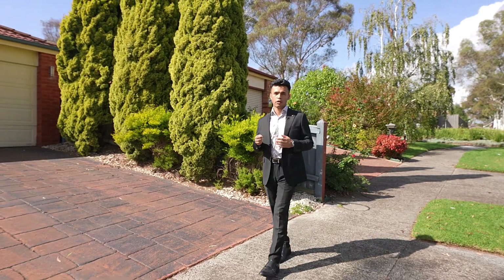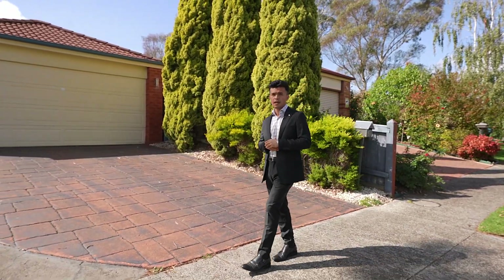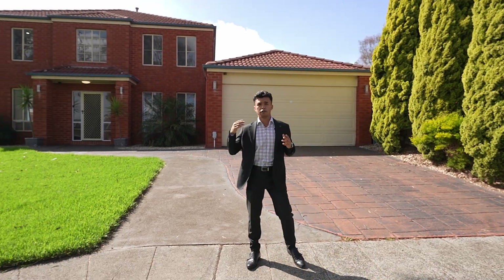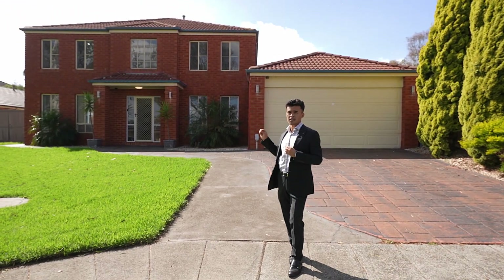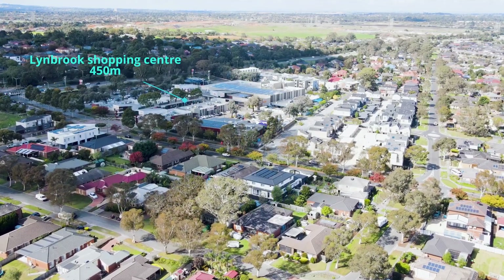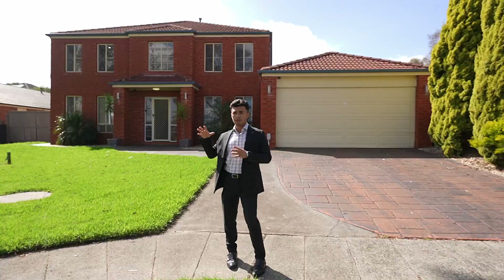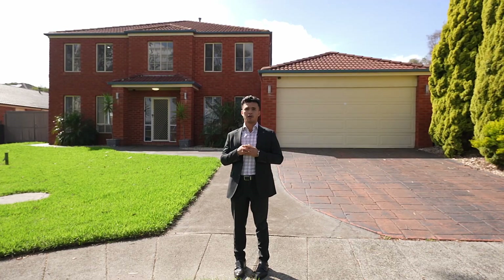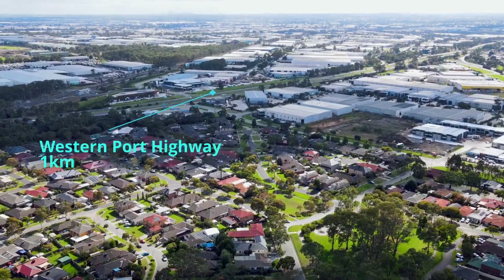The most important thing when you're looking for a home is the location — being close to school for your kids, a shopping center, and a freeway entrance. This home offers just that: around the corner from Lynnbrook Shopping Center, close to an entrance station, walking distance to primary and secondary school, and just around the corner from the Western Port Highway.